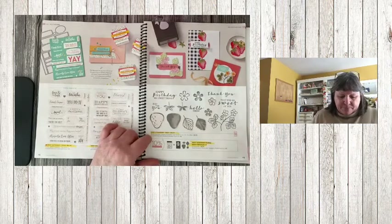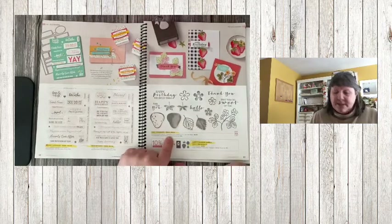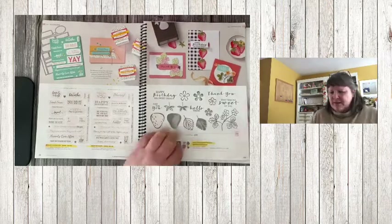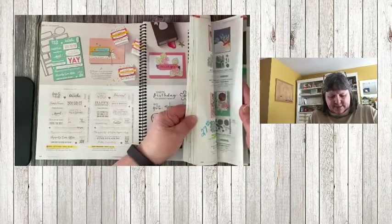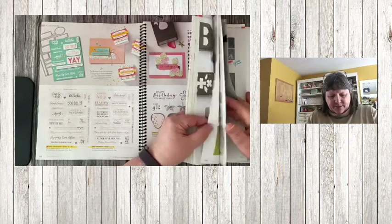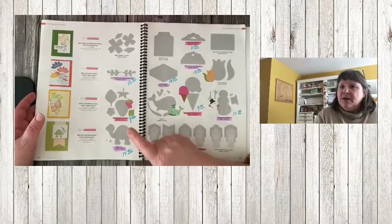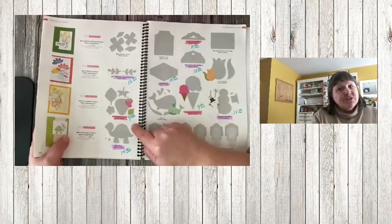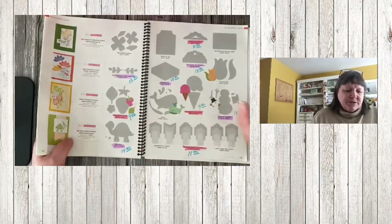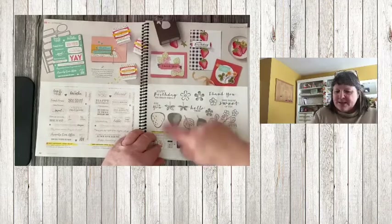Sweet Strawberry — the bundle price is gone and the stamp set is at regular price. The punch I almost think is on sale. Checking page 148 — yes, the punch is $9, so a really good deal if you want to make strawberries. You can even make strawberries with just the punch, without the stamp set. This one is retiring.